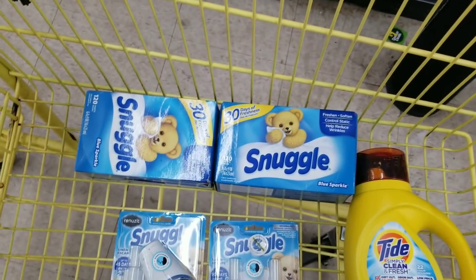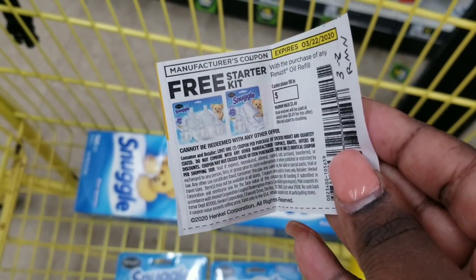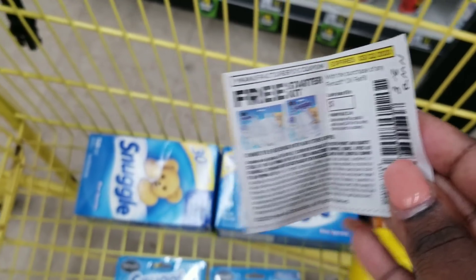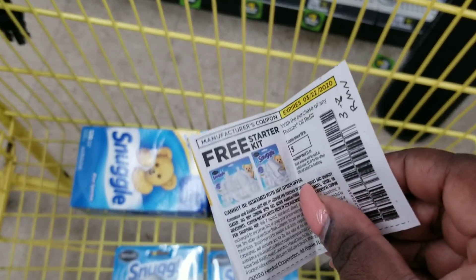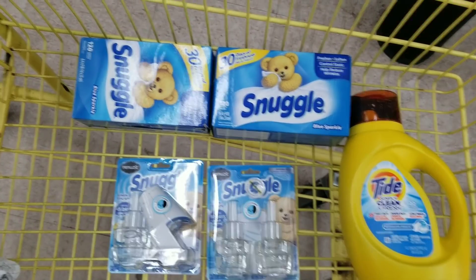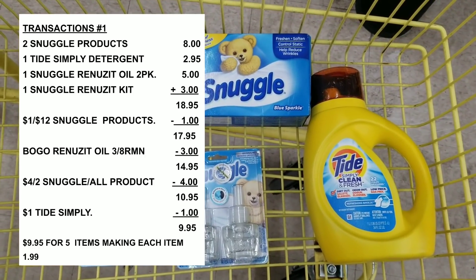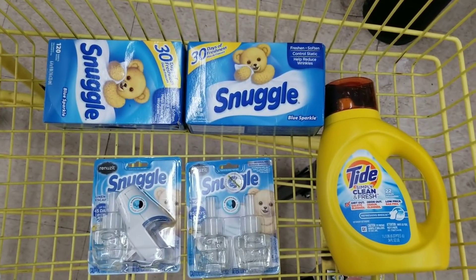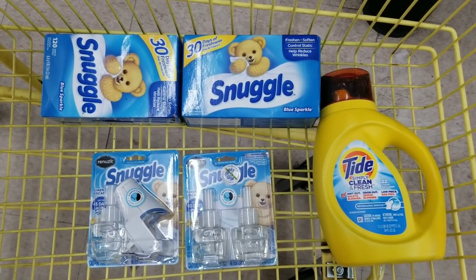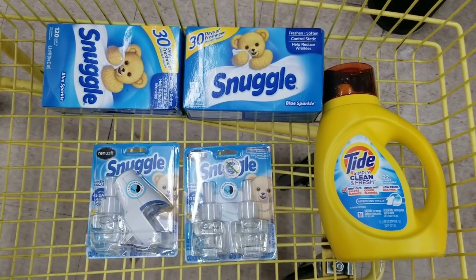Then we're going to use a paper coupon for this item, and then we're going to use this free starter kit coupon - you get a free starter kit when you purchase a refill, so that takes off $3. That coupon came in the March 8th RetailMeNot. After all coupons applied, I calculated it's going to be $8.95 for all these items. If it doesn't work I'll just purchase it and my total will be $10.95.